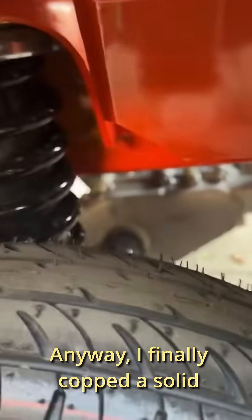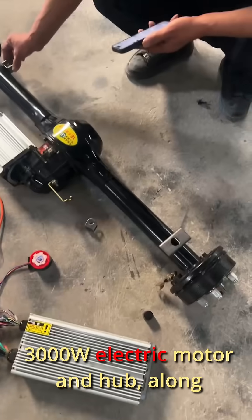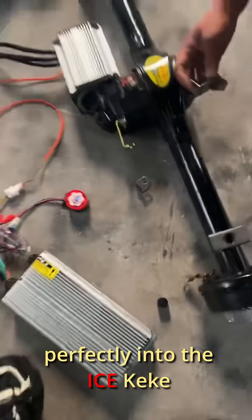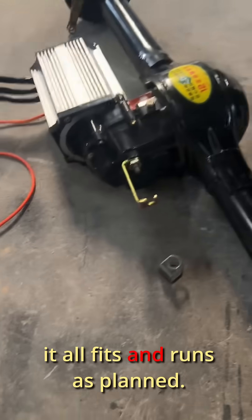Wish me luck. Anyway, I finally copped a solid 3000W electric motor and hub, along with a ton of accessories that'll help integrate everything perfectly into the ICE keker frame. Fingers crossed it all fits and runs as planned.